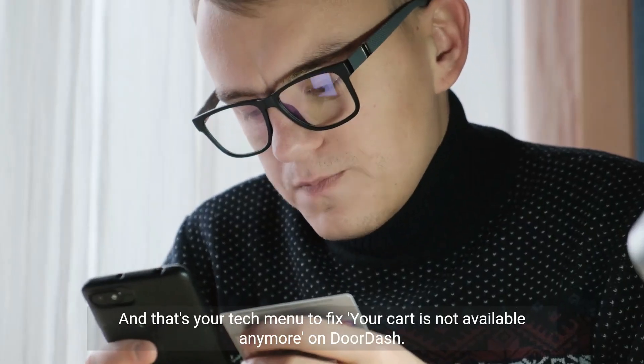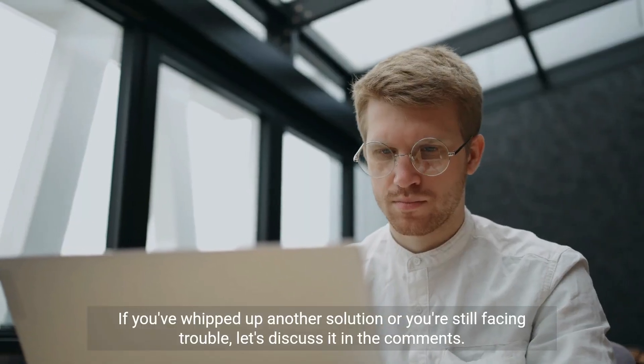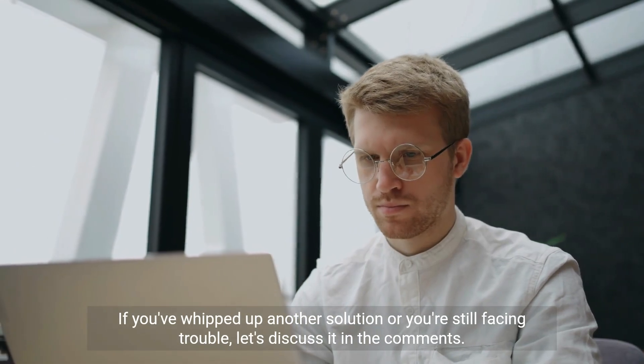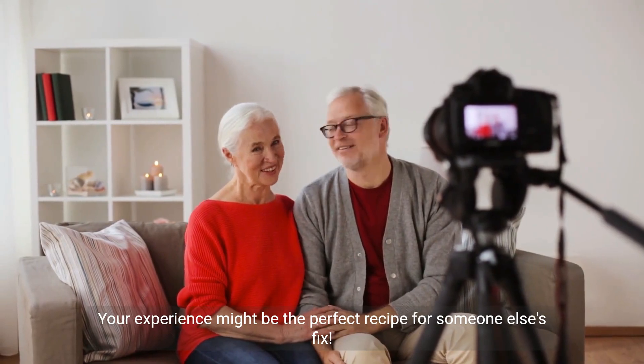And that's your tech menu to fix the 'cart is not available anymore' error on DoorDash. If you've found another solution or you're still facing trouble, let's discuss it in the comments. Your experience might be the perfect recipe for someone else's fix.